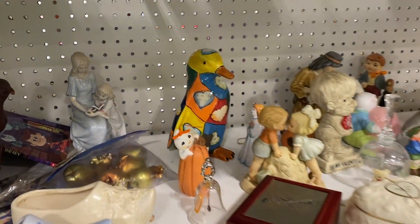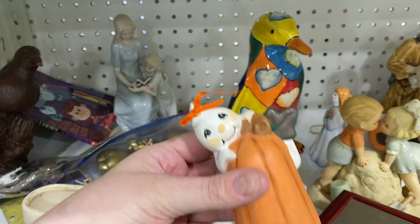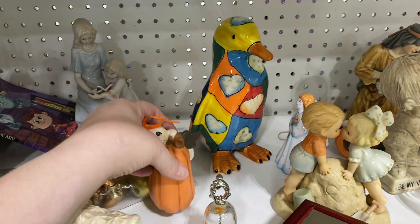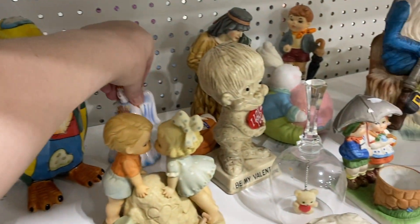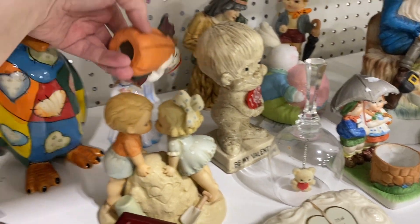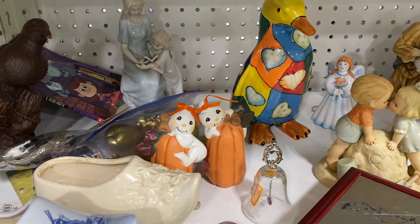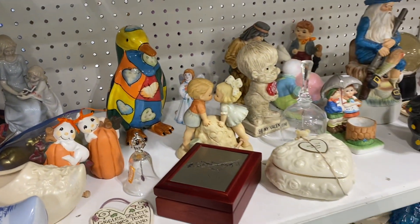Now we are in knickknack heaven and this is my jam. Cute little hobbyist ghosty — reads very 80s/90s to me. Oh and look, look — there's her friend! Very cute, very cute.